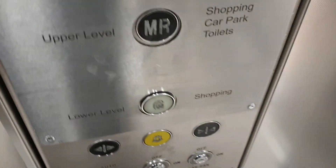Market Street Level. Here we are at Market Street Level. Going back down to G. Lift going down. Doors closing.